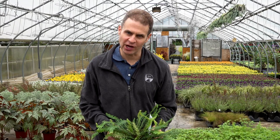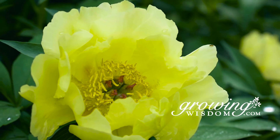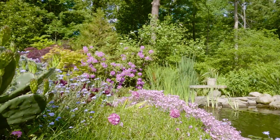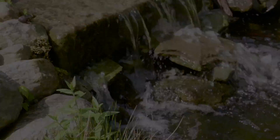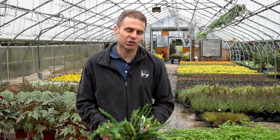Hi, I'm Dave Epstein. Welcome to this edition of Growing Wisdom. Today I'm going to talk to you about two of my favorite ferns for the shade. Shade gardeners know that it sometimes can be a challenge to find interesting plants for the shade, but there's a lot of things that actually love the shade, and of course ferns are one of them.